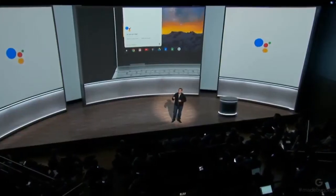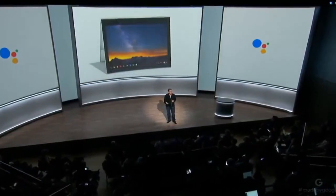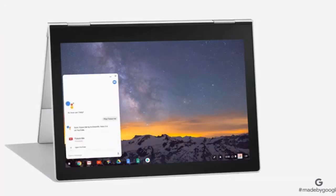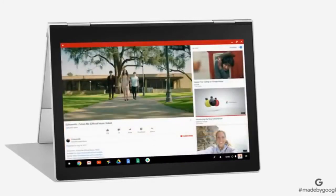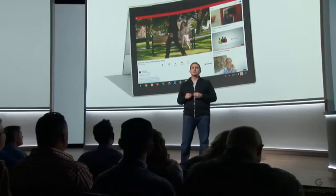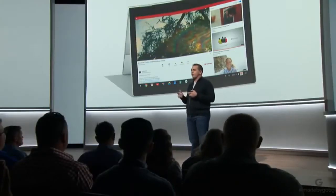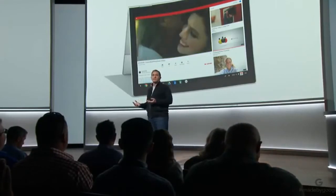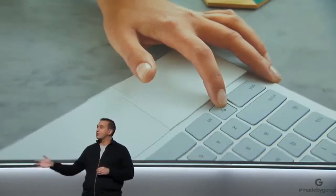When it's in tent or entertainment mode and the keyboard is tucked away, simply say "OK Google, play Future Me" and that exact music video you had in mind starts playing on YouTube. Other times, it's not the right moment or place to talk to your computer — like if you're sitting at a coffee shop or out in an audience. So Pixelbook has a key that puts the power of the Assistant right at your fingertips, letting you type your request.